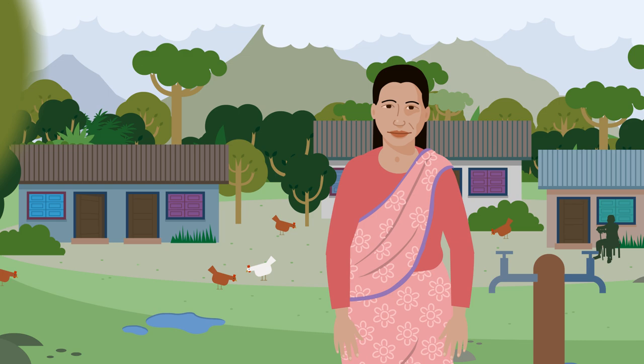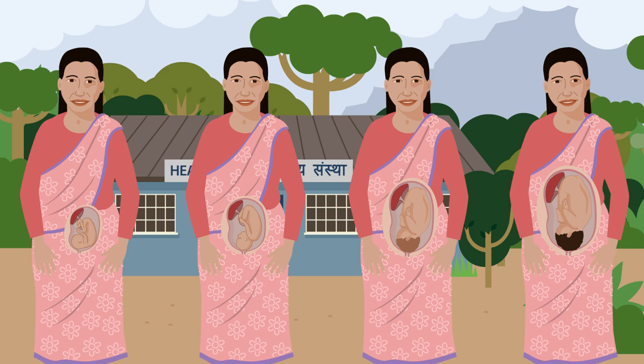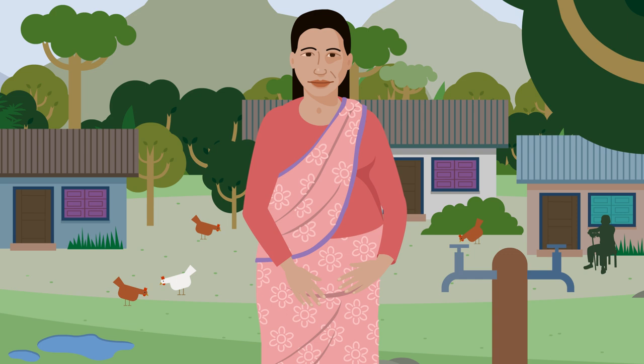Rita lives in a very remote place, five hours away from the nearest birth centre. She has had all four antenatal check-ups and plans to have her baby in a birthing centre. In Rita's ninth month of pregnancy, her labour pain suddenly starts.